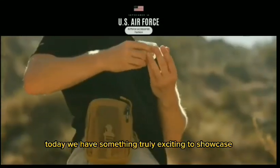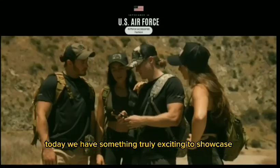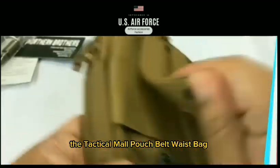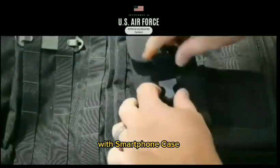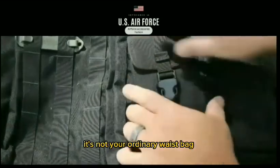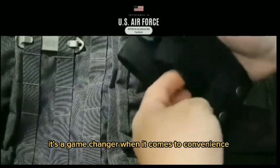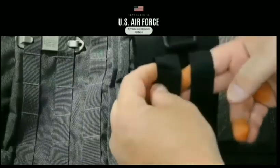Welcome back to our channel. Today, we have something truly exciting to showcase: the Tactical MOLLE Pouch Belt Waist Bag with smartphone case. It's not your ordinary waist bag — it's a game-changer when it comes to convenience, organization, and accessibility.